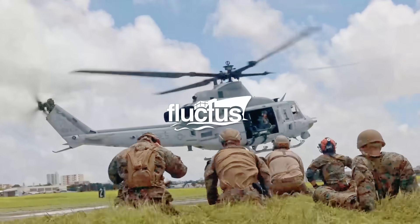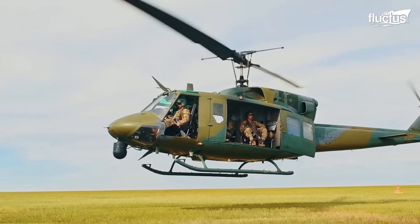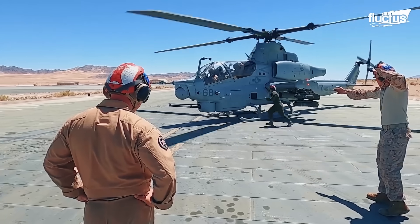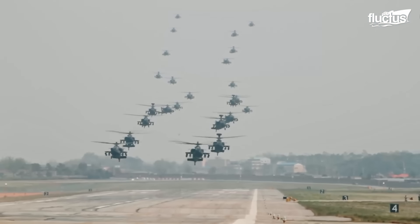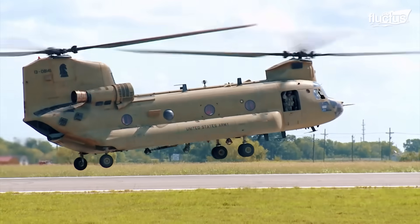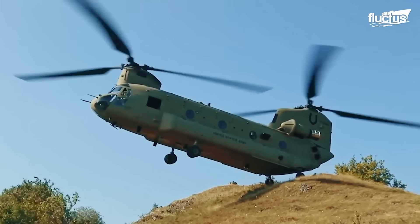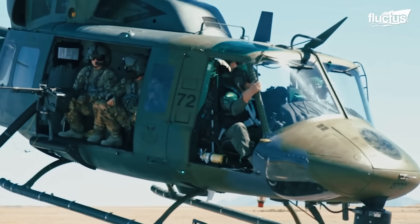Hello everyone, and welcome back to the Fluctus Channel. Helicopters alongside airplanes are among the most recognized and widely used types of aircraft in the world. Their ability to take off and land vertically, along with their exceptional maneuverability at low speeds, makes them indispensable across a variety of roles and industries.